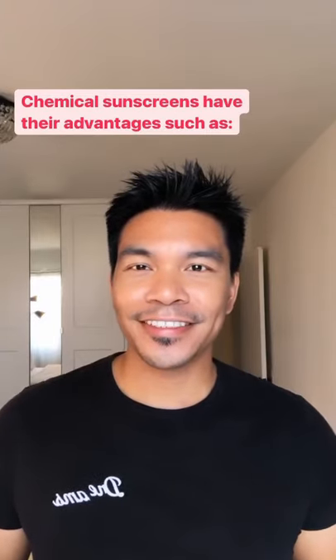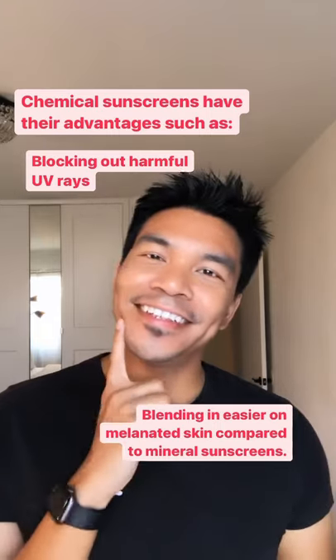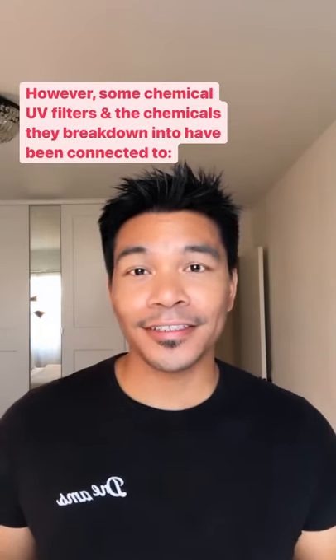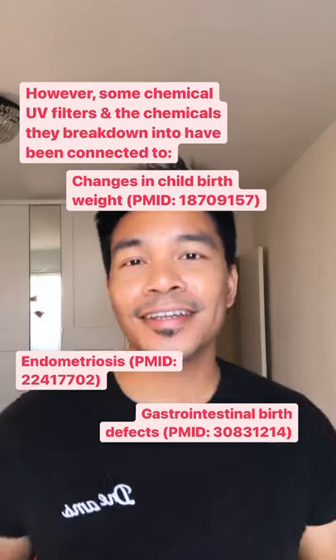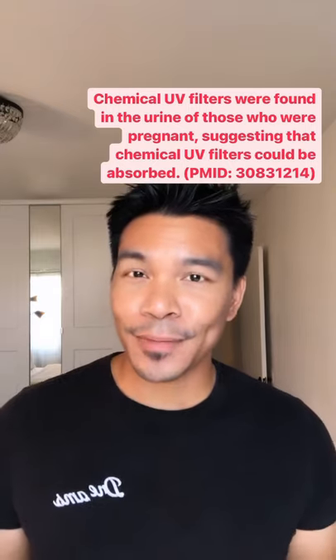UV chemical filters have their advantages, such as blocking out harmful UV rays and blending in really well on melanated skin. However, chemical UV filters and the products they break down into have been associated with low birth weight, gastrointestinal birth defects, and endometriosis. Additionally, it's been shown that chemical UV filters were found in the urine of those who were pregnant, suggesting that it can be absorbed.